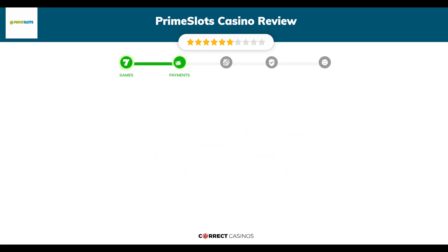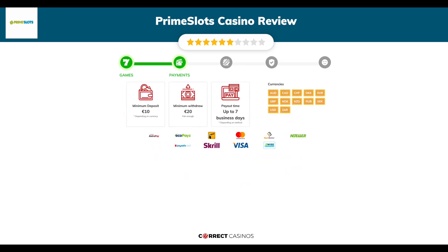Chapter 2: Payments. The minimum deposit amount at Prime Slots Casino is just €10, and the minimum cash out amount is €20, which might vary depending on your currency. The usual cash out time is up to 7 business days, but this is also depending on the selected withdrawal method. You can deposit or withdraw with AstroPay, EchoPayZ, Interac, MasterCard, MuchBetter, and others.